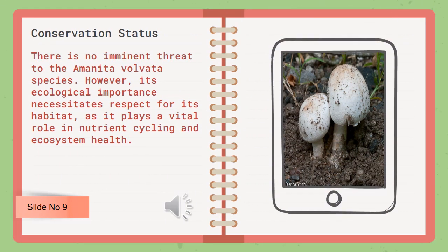There is no imminent threat to the Amanita volvata species. However, its ecological importance necessitates respect for its habitat, as it plays a vital role in nutrient cycling and ecosystem health.